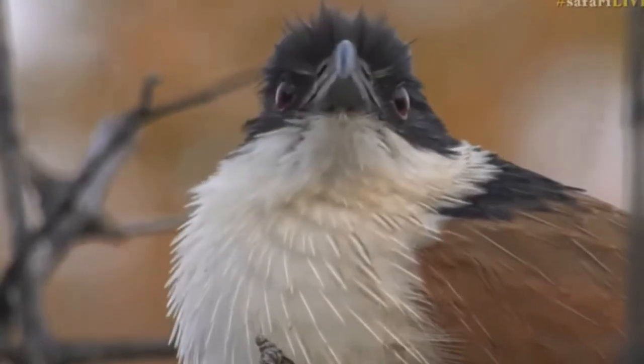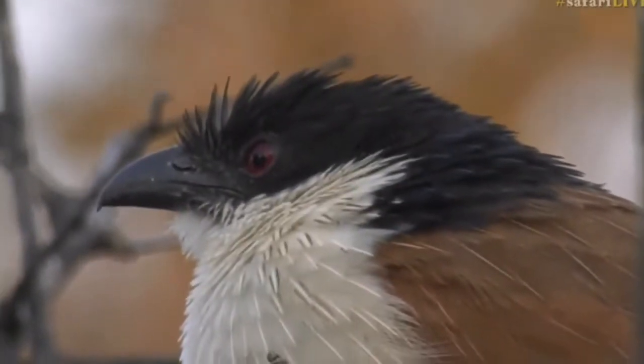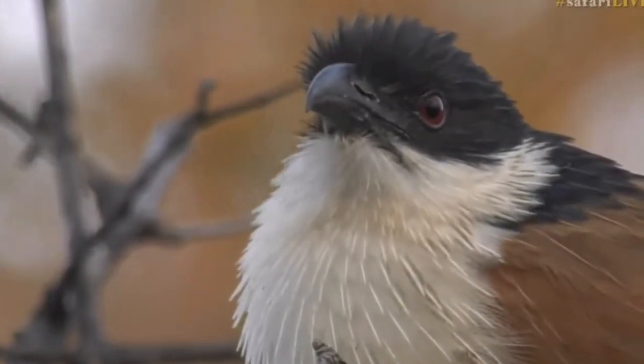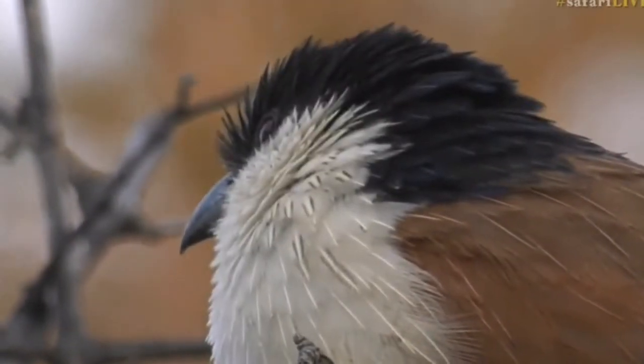Beautiful bird, isn't it? Always looks so serious, but it is a beautiful bird. That is seriously the best views I've had of a Birchall's Kukul in a long time. Right, now it sounds like Ntsuku is not one.